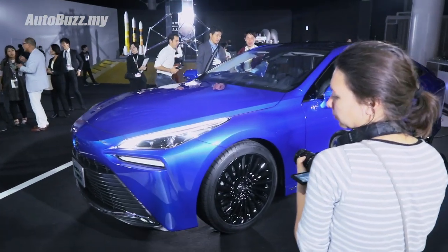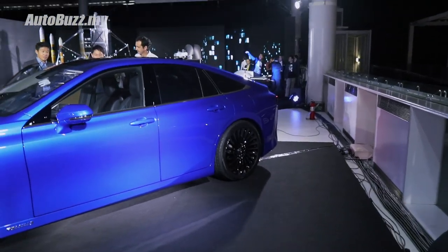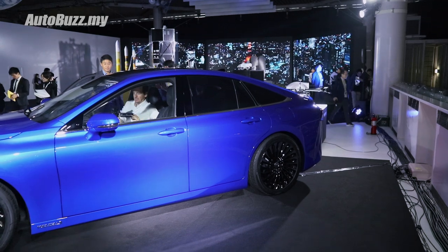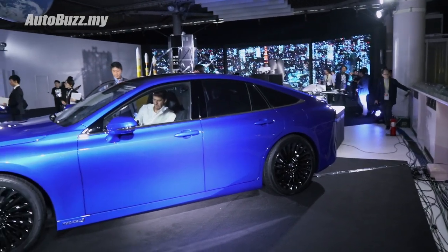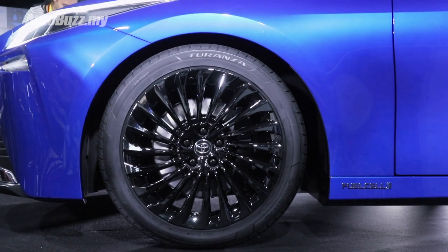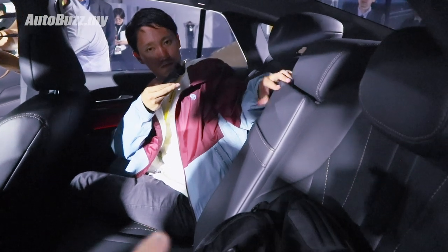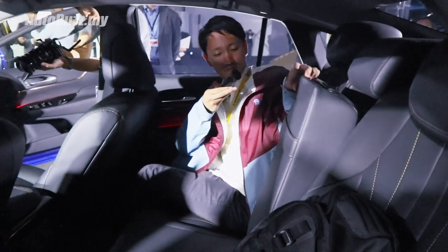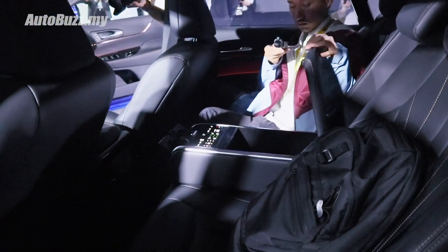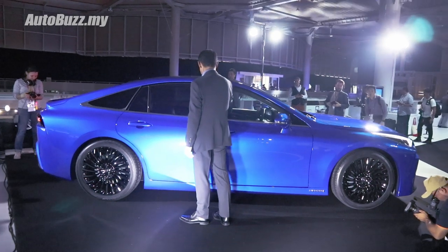Not only will this second gen model, due for launch next year, have zero emissions - it offers 30% more mileage compared to before, ranging from 500 to 700 kilometers on one tank. Would you believe that? And just look at those 20-inch wheels - how mad does that look? The console you just saw is actually an armrest. Before in the first gen you only had four seats, but now you can have four or five as well. There's something very Lexus about this color. Even this blue is a really special color - it's called Force Blue.